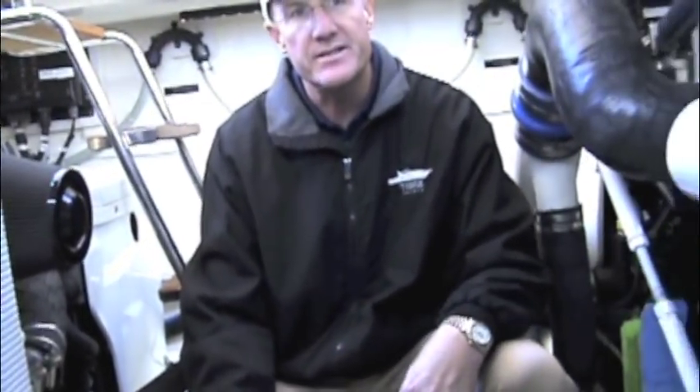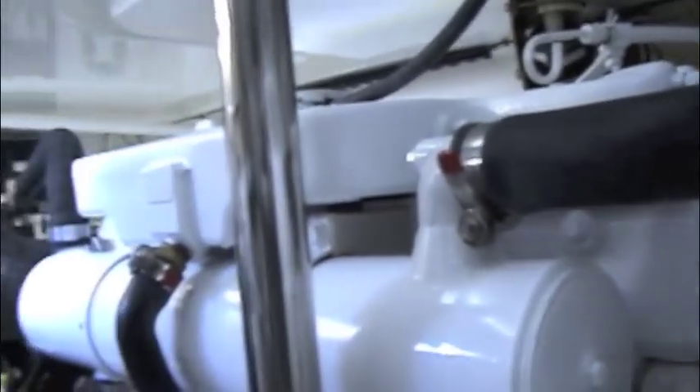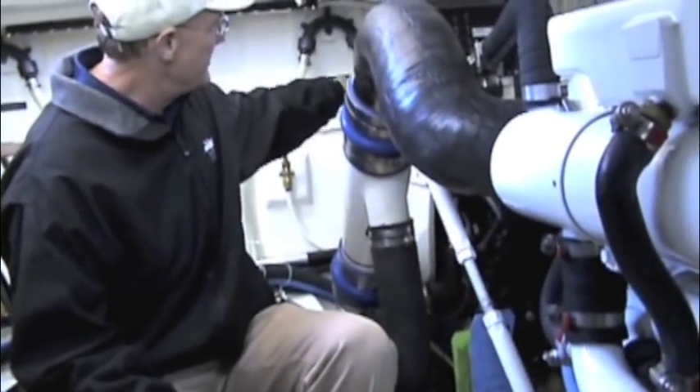Forward of me is the Onan generator, which also carries the green diesel technology, so you have a clean, quiet, and fuel-efficient diesel generator servicing the fuel filters, sea strainers, and oil change system.